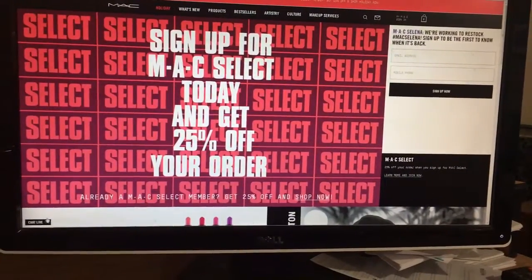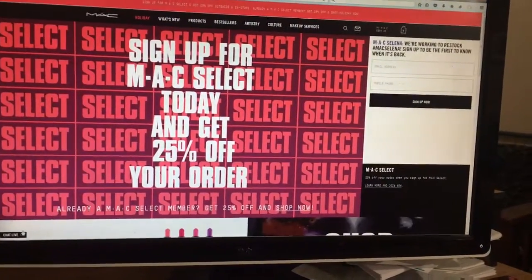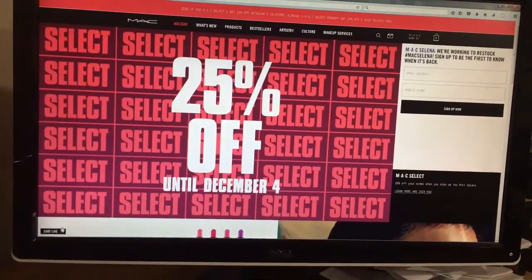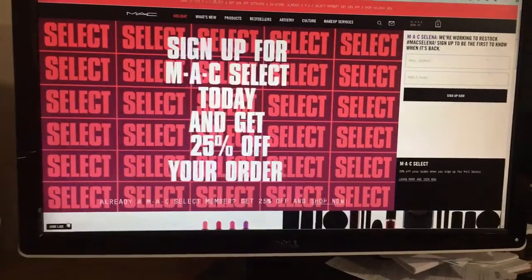So you can get 3% cash back plus 25% off if you sign up for MAC Select today. If you don't have Ebates, click on the link right down below and sign up for Ebates for the 3% cash back. Thank you — please click like and subscribe to my channel, bye!